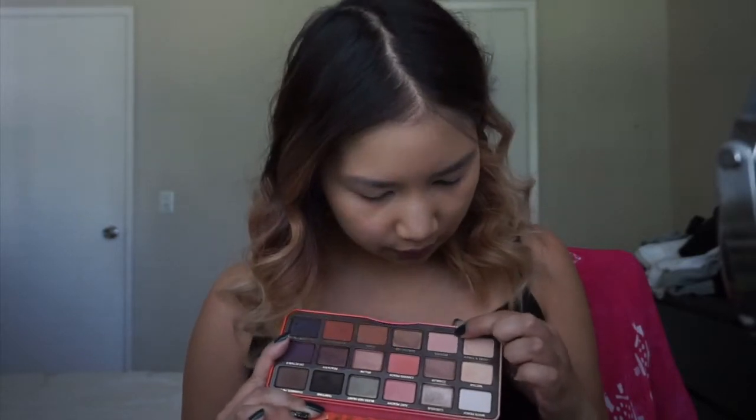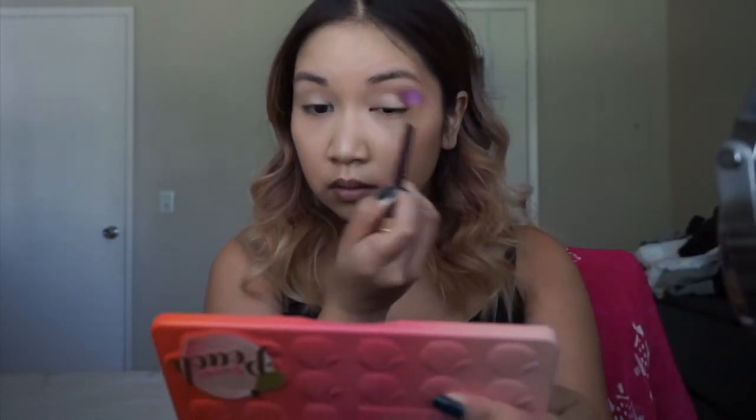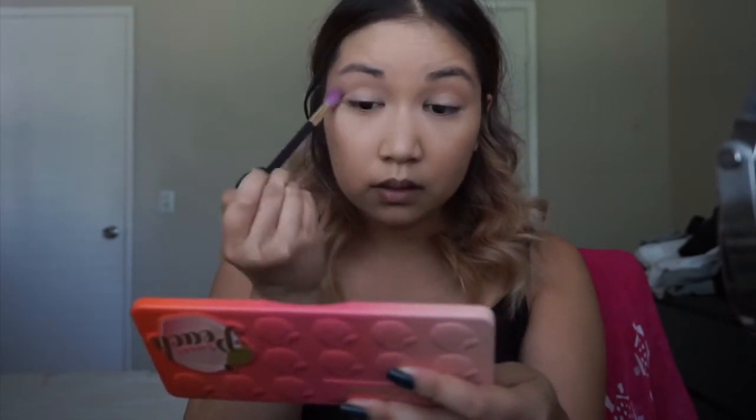Now I need to work on my eyes. I'm going to use the Too Faced Sweet Peach palette and I'm gonna go in with this pinky shade called Georgia and use that as my transition shade. Oh, I also need to turn on the AC — it's getting hot in here.